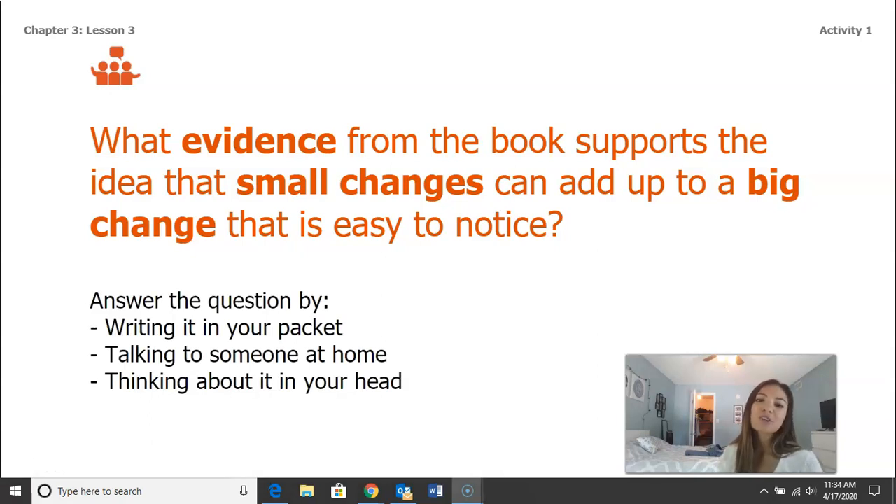Hi guys, welcome back. You should have just completed the table using the handbook of land and water to help you answer about how small changes can lead up to a bigger change.